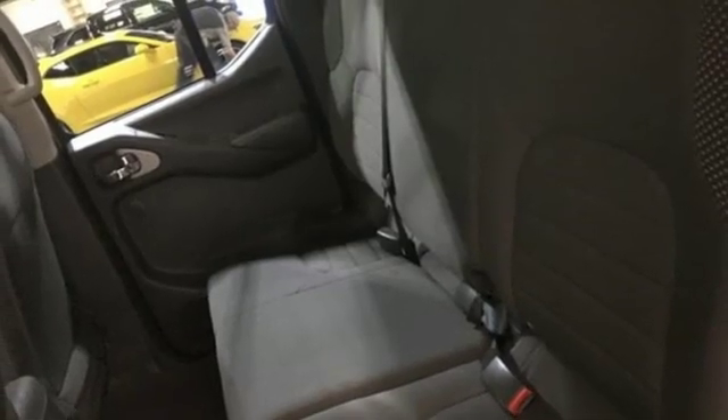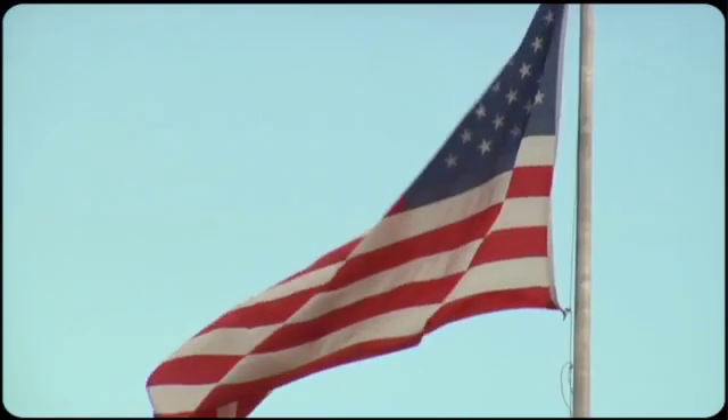Hit the trails and don't look back. This Frontier is ready for a test drive. So come visit us on the Motor Mile, where you're always a name and never a number.